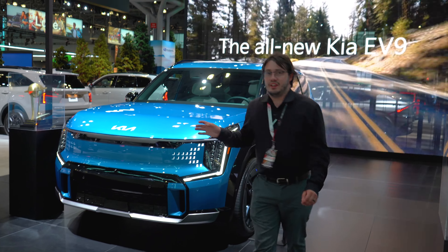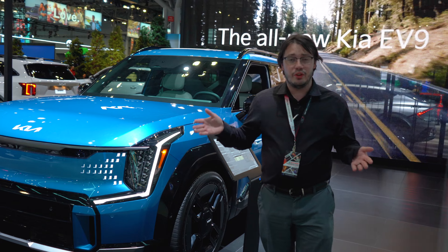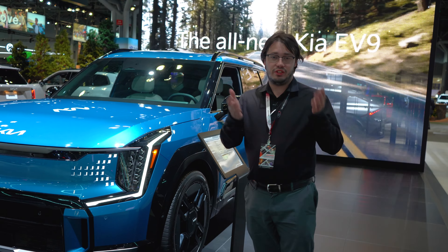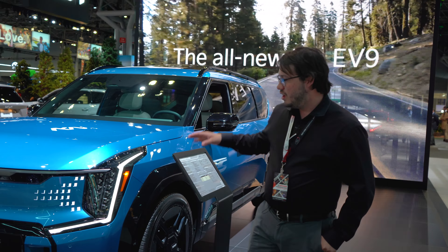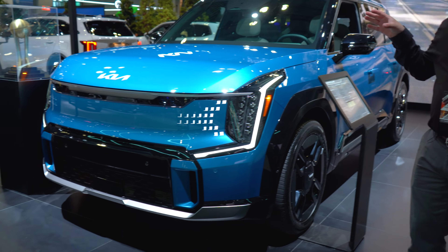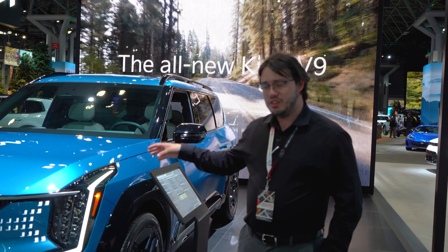This is the Kia EV9 — Kia's EV that shares the same size as the Telluride and the same platform as the Hyundai IONIQ 7, which is to be released soon. Starting at $60,000, this is probably the most attractively priced EV SUV on the market. What does it offer for that money?